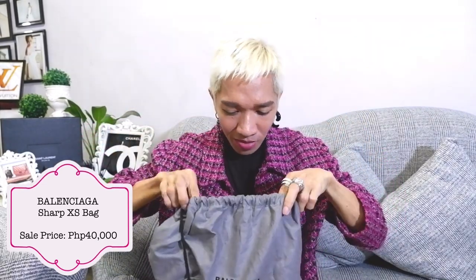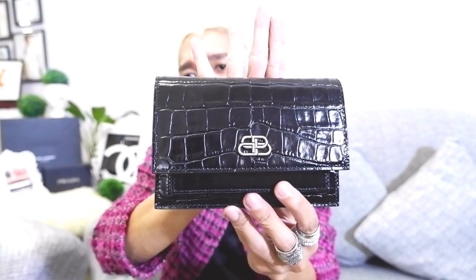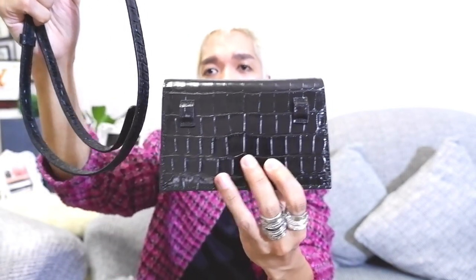The very first bag on sale tonight is from Balenciaga. This is the Balenciaga XS Sharp Bag. I purchased this via italis.com. The material is genuine leather embossed with croc skin. Here is the front, the side, and the back. On the back part there are slots because it comes with a strap. This bag can actually be worn four ways.